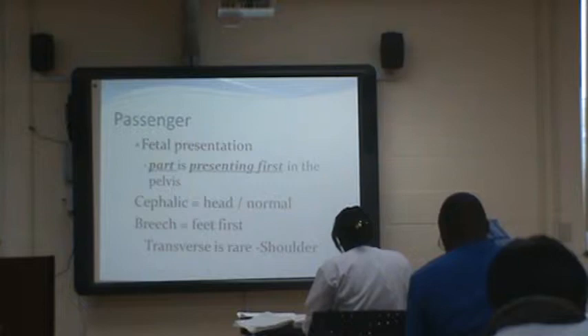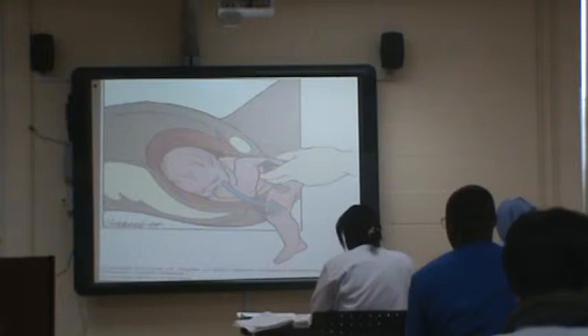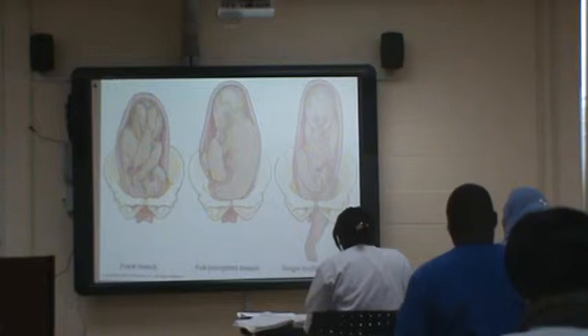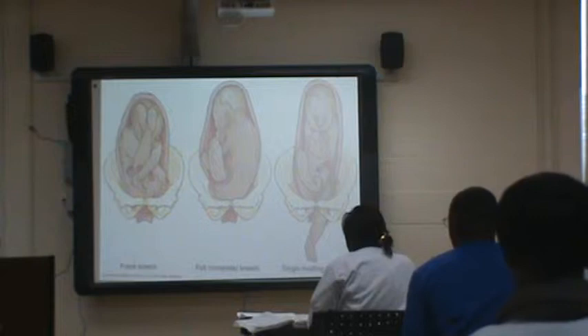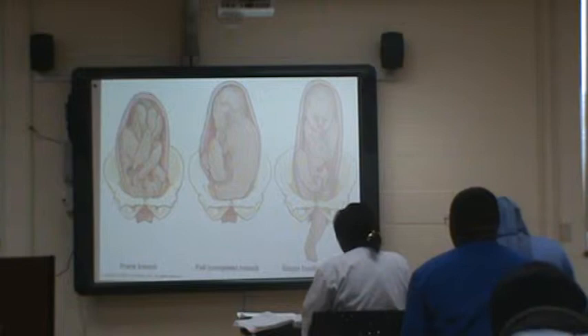Fetal presentation is what part of the baby is presenting first in mom's pelvis — is it the head, the feet, the butt, or the shoulder? Here's an example of a breech delivery. There are different types of breech: frank breech, full, and single footling. The way that happens is just the baby wiggling around in there. If you have a mom with polyhydramnios — a lot of amniotic fluid — you have a greater chance of the baby being in an odd position because it had so much room.